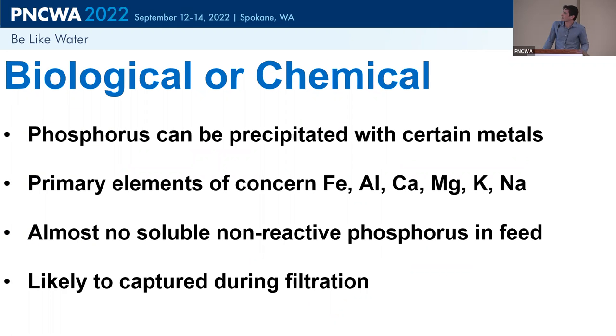The first major question: is it biological or chemical phosphorus removal? With chemical phosphorus removal, you'd typically see alum or ferric added to precipitate out phosphorus. We looked at iron, aluminum, calcium, magnesium, potassium, and sodium. We're waiting on metal screening results, but we do have evidence the removal is biological: there's almost no soluble non-reactive phosphorus in the feed to our reactors, which we'd expect to see with chemical removal. We also have a filtration step on the feed before it reaches the reactors.